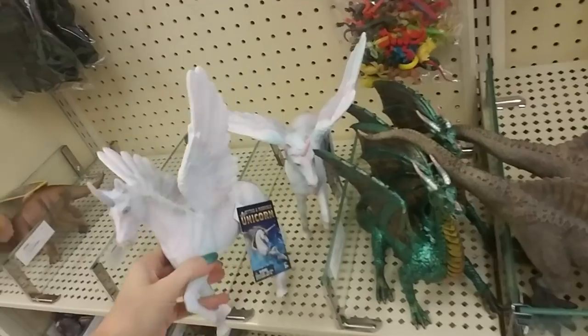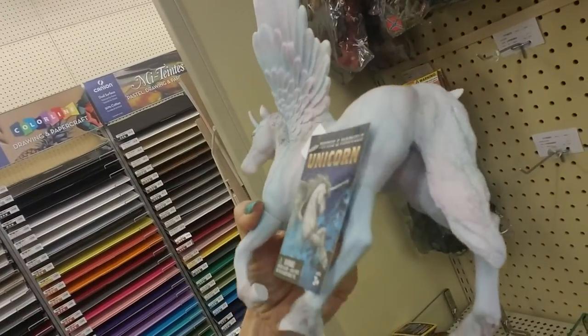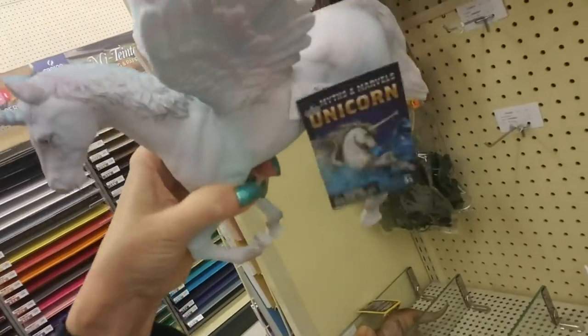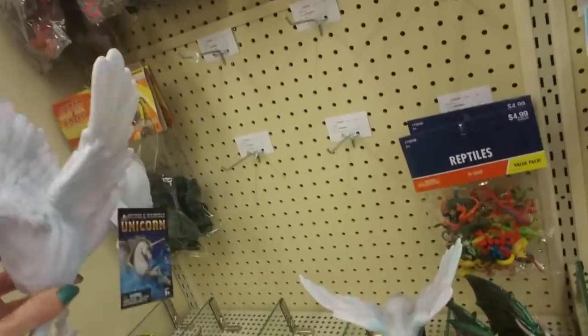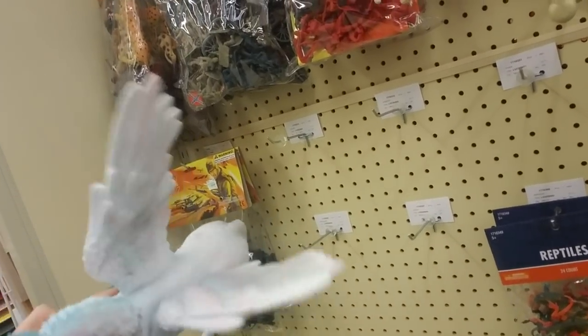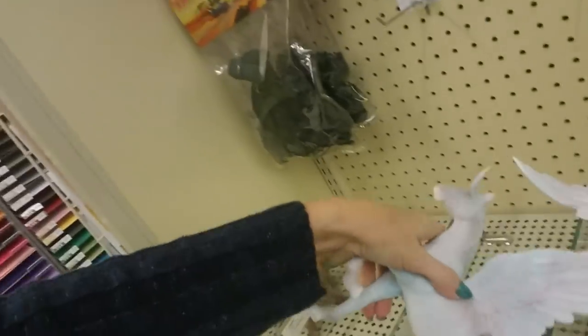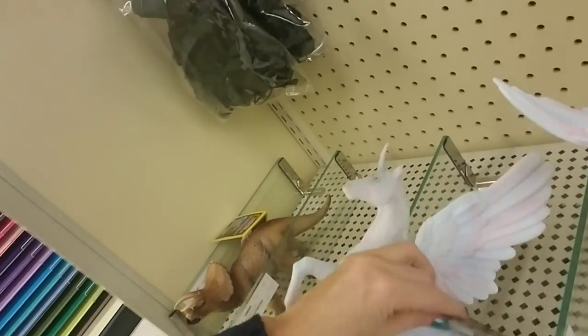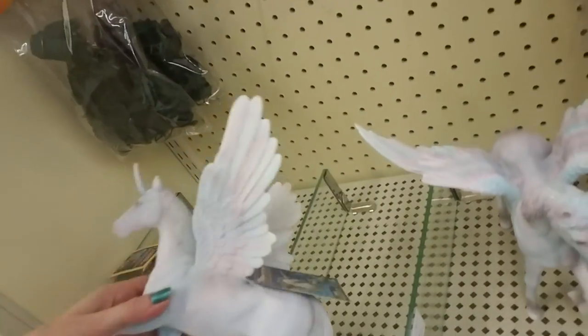Oh, this is awesome — look at this! It's so pretty. I can't see the price. Oh, their wings are floppy — look. Or maybe it's not supposed to be that way. I better not break it off. I want to see how much it is. Oh, it's $16.99.